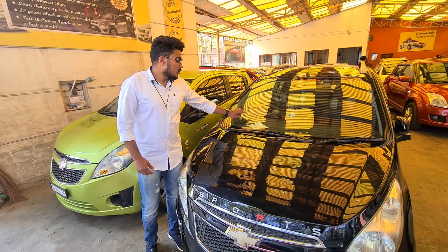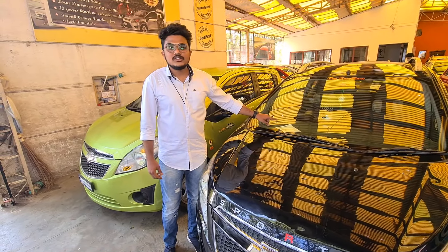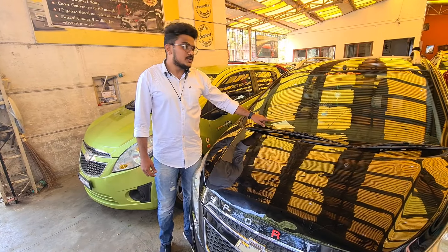This car is a 2010 model. It has been over 1 year.